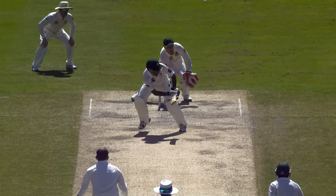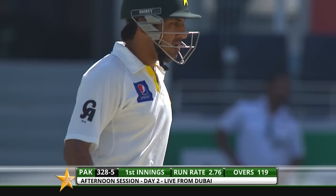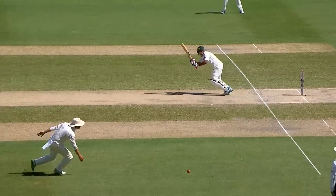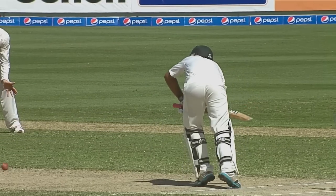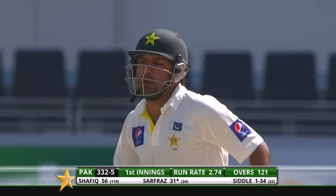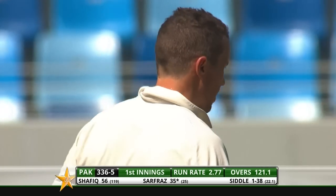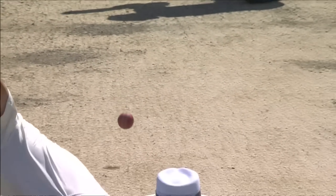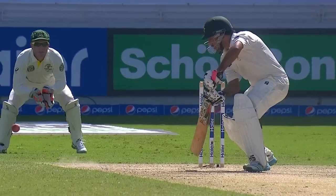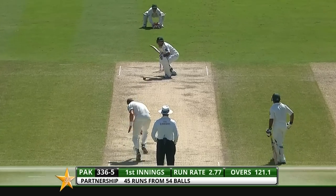Oh, what a good shot that is — on the pads and beautifully put away, delectable. Sarfraz Ahmed. Balance was good, watching the ball closely, standing out of his crease, beat the two men on the leg side. Sarfraz is a great example of how to be a one-day thinker with the bat in Test match format, and it works because he's improvising intelligently — nothing over the top, a very fine innings.